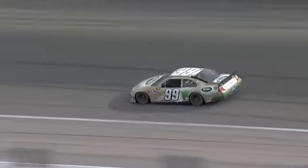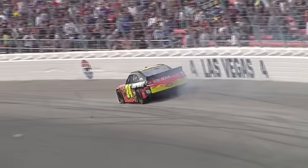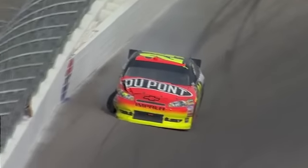Jeff Gordon in the wall, turn four, guys. Turn four. He just... I think he blew a right front tire. It looked like it just... yeah, man.